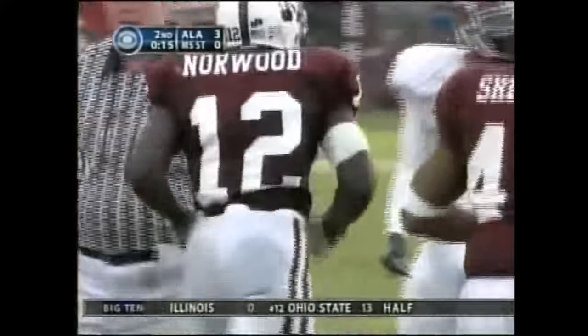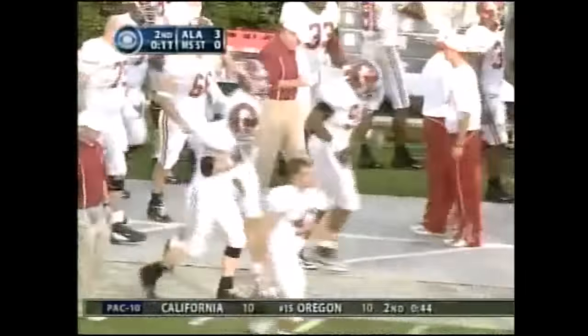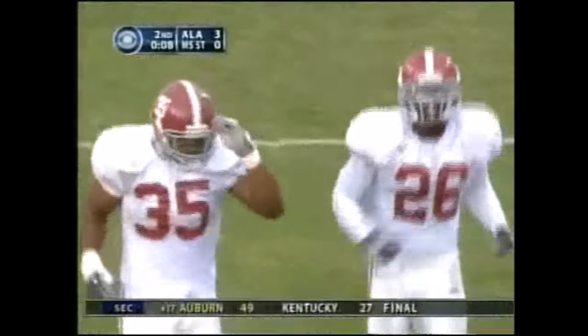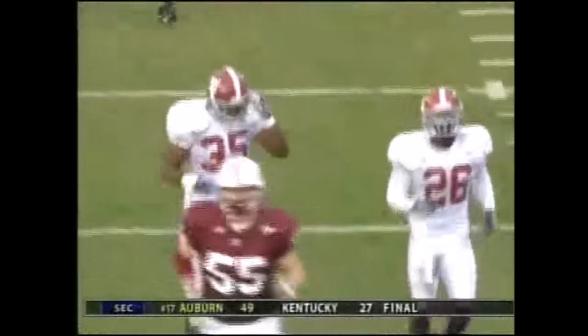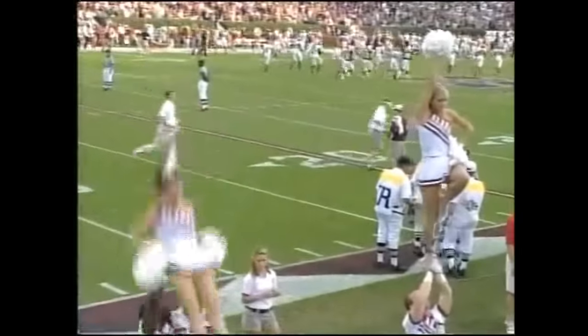Jarius Norwood with a carry. Well, reason for optimism if you're Mississippi State — Michael Hennig, the redshirt freshman. Alabama leads 3-0 at the break. The 37-yard field goal from Jamie Christensen.